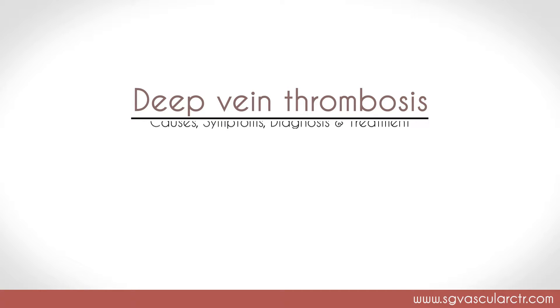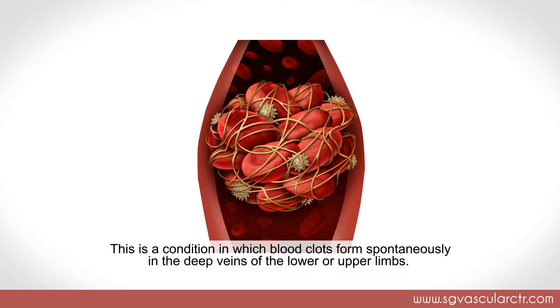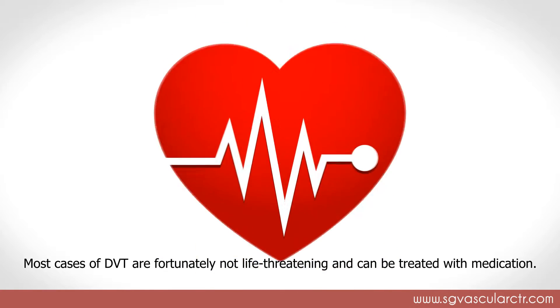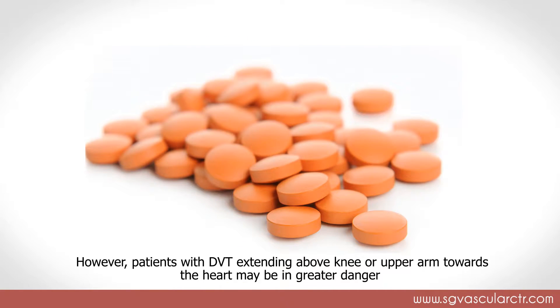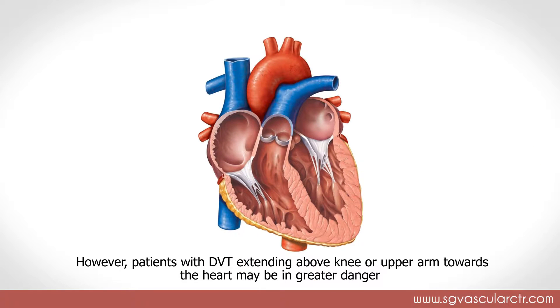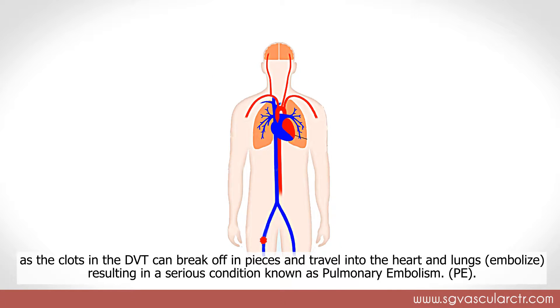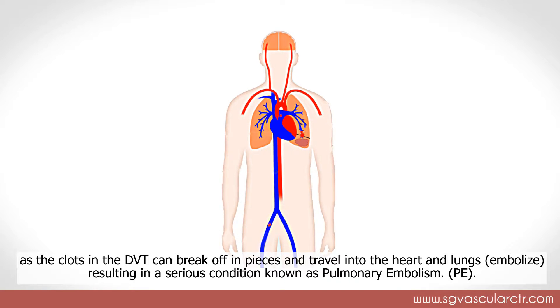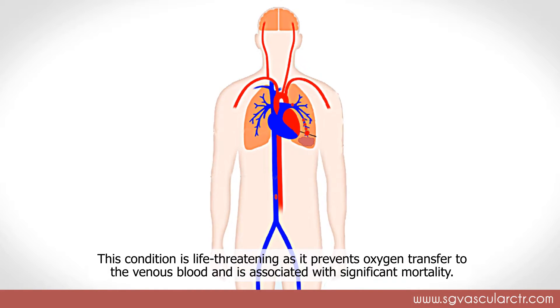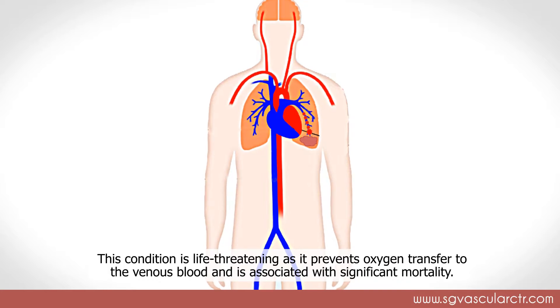Deep vein thrombosis: causes, symptoms, diagnosis and treatment. What is it? This is a condition in which blood clots form spontaneously in the deep veins of the lower or upper limbs. Most cases of DVT are fortunately not life-threatening and can be treated with medication. However, patients with DVT extending above the knee or upper arm towards the heart may be in greater danger, as the clots can break off in pieces and travel into the heart and lungs — embolise — resulting in a serious condition known as pulmonary embolism (PE). This condition is life-threatening as it prevents oxygen transfer to the venous blood and is associated with significant mortality.